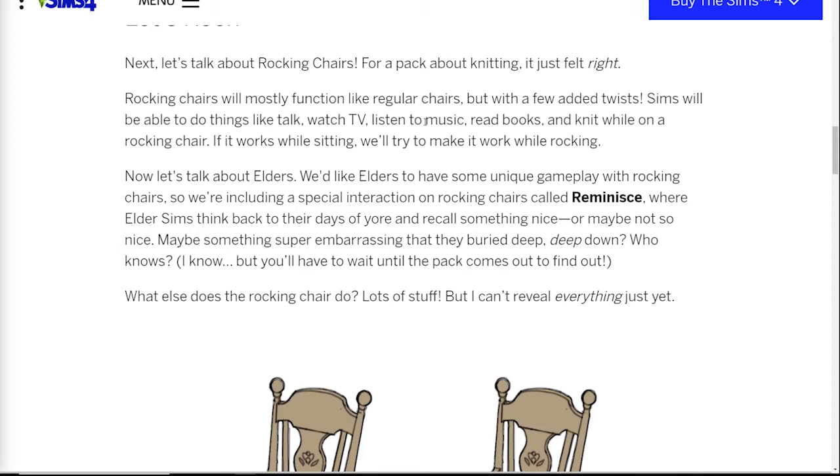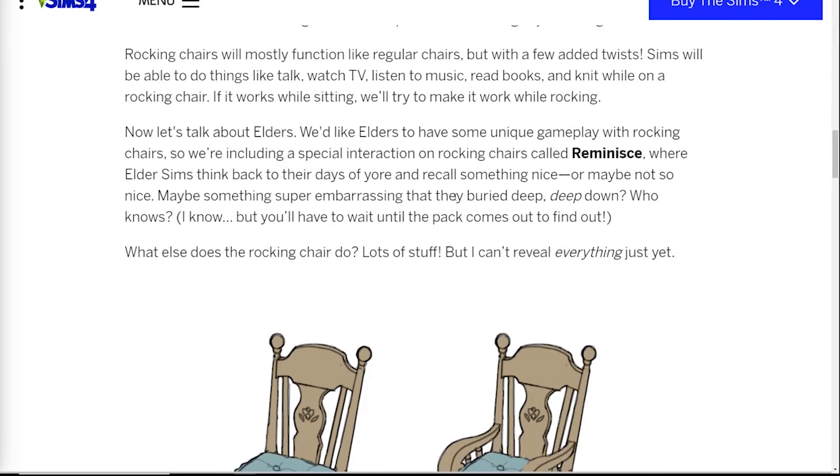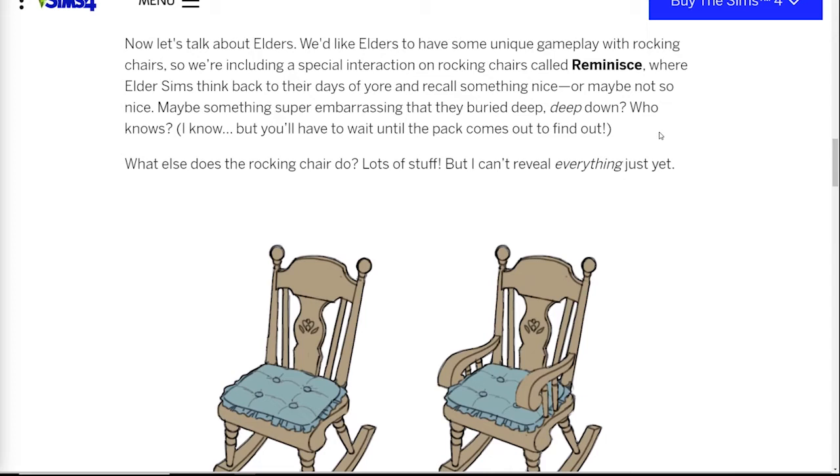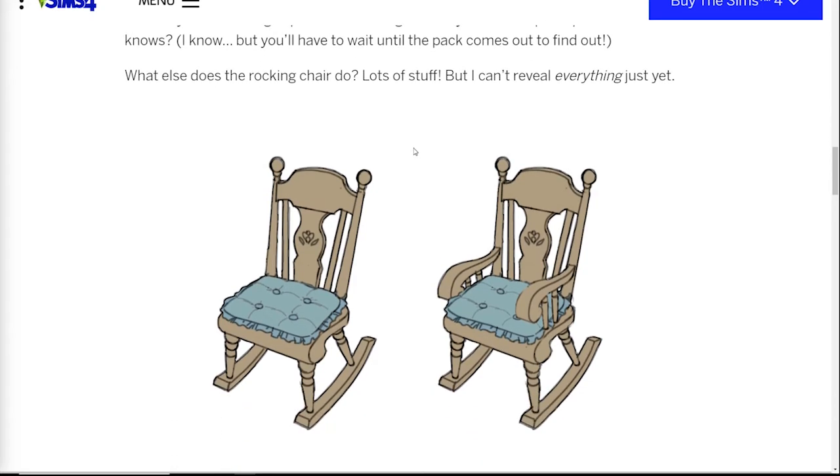We go into the section about elders, and this is kind of interesting. Elders are going to have a unique ability to reminisce — they can look back on their days of yore and recall something nice, or maybe not so nice. He mentions there might be other secrets they can't reveal just yet. It's nice that we're going to get a little extra interaction for elders. I've heard complaints in the community about a lack of things for elders to do — people have actually said 'I play an elder and there's nothing they can do except wait to die.' So at least there's an elder-specific thing, and I think that'll be really good.